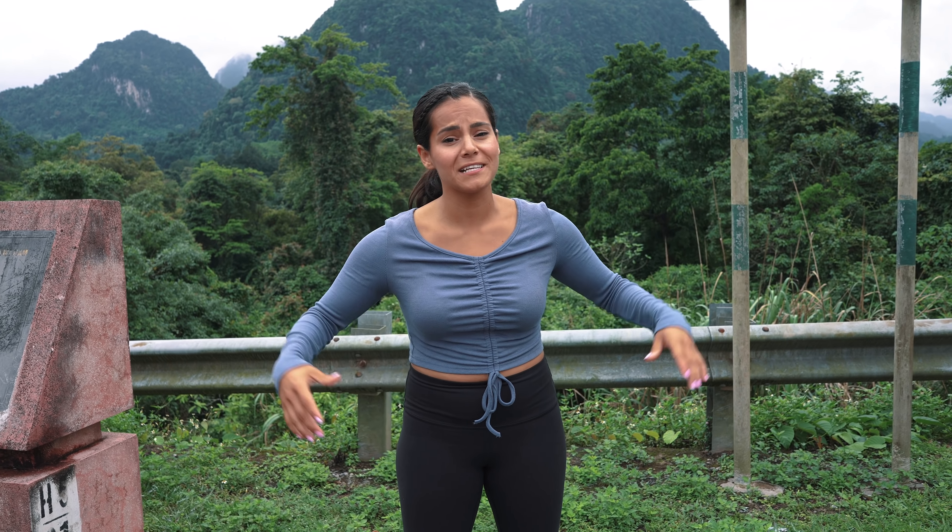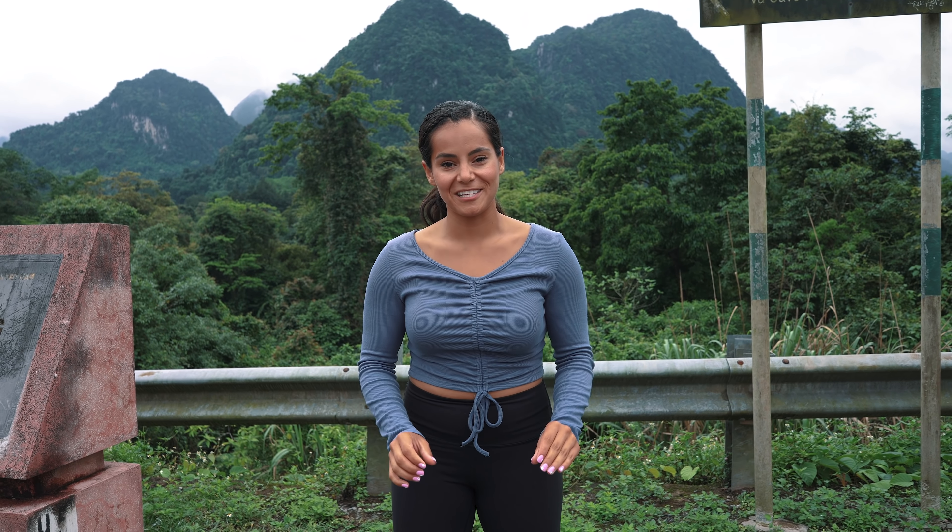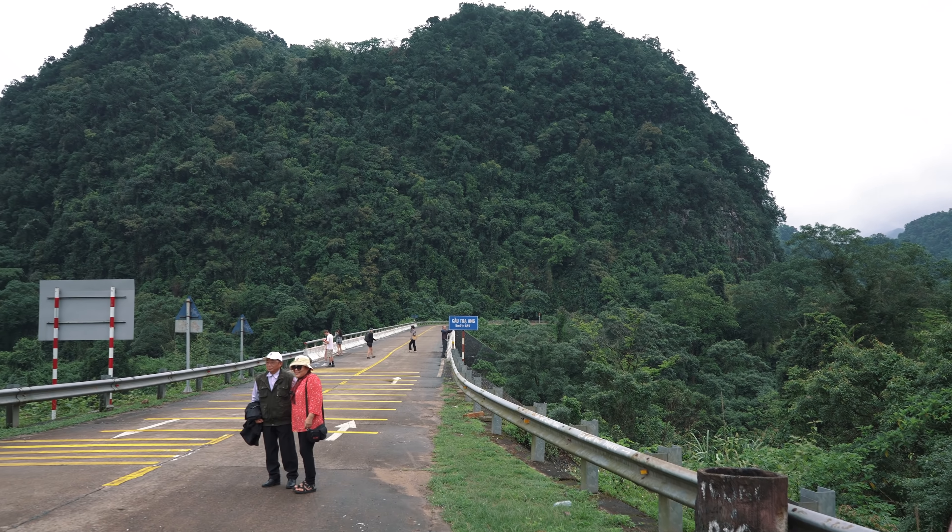This tour cost us $85 each and just the drive here alone is worth the money — it is absolutely stunning. You can see everything around us, how gorgeous it is. The drive from Dong Hoi to Phong Nha is about an hour and a half. There are going to be two caves that we're exploring today — one in the morning, one in the afternoon. The first cave we're exploring is called Paradise Cave. It's actually the longest dry cave in Asia, spanning 31 kilometers long. The area here is crazy, crazy mountainous.